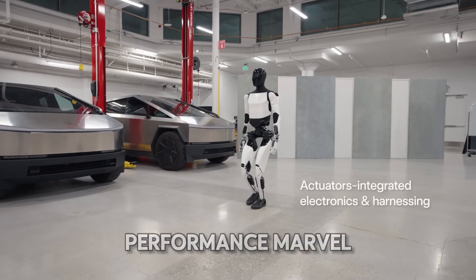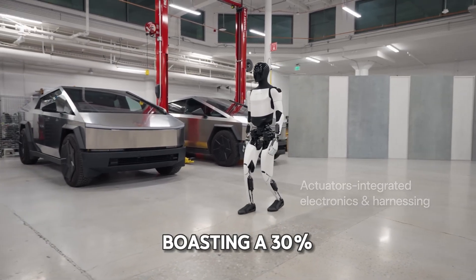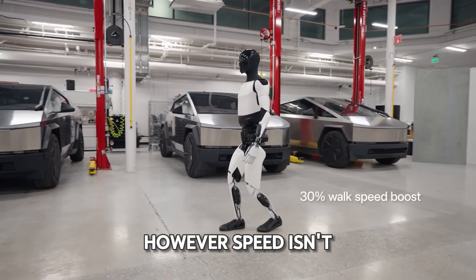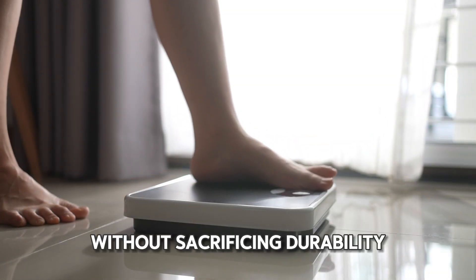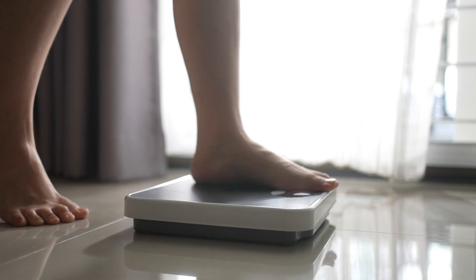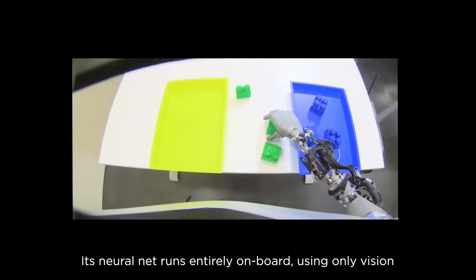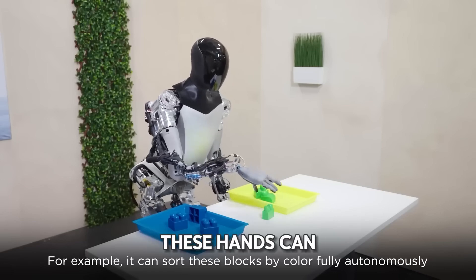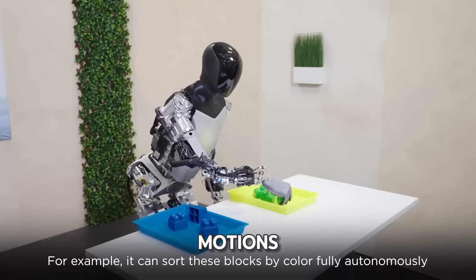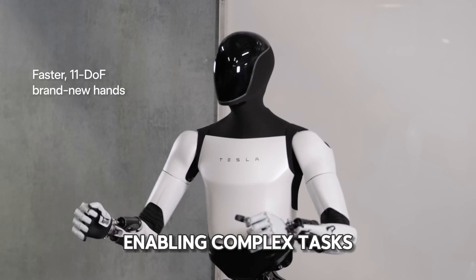Optimus is a performance marvel, boasting a 30% speed increase. However, speed isn't its only advantage — Tesla managed to reduce the model's weight by 10 pounds without sacrificing durability. Imagine Optimus with grasping abilities akin to human hands. Thanks to six specialized components, these hands can perform 11 different motions, enabling complex tasks.